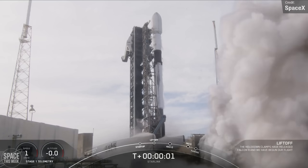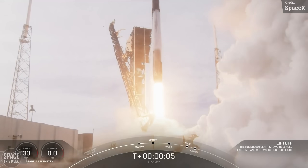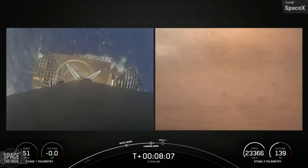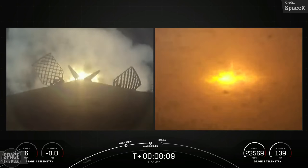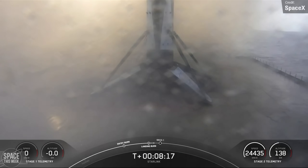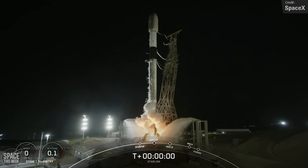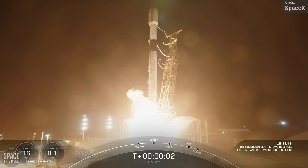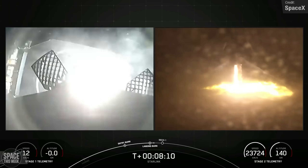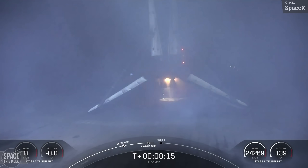Thursday saw Falcon 9 carry 23 Starlink satellites to Shell 6 from Cape Canaveral Pad 40, and after stage separation the first stage booster landed on the Just Read the Instructions drone ship in the Atlantic Ocean, wrapping up its third flight having previously supported Crew 9 and one other Starlink mission. Falcon 9 also launched on Saturday from Vandenberg carrying 20 Starlink satellites to Shell 9, with the rocket's first stage successfully landing on the Of Course I Still Love You drone ship in the Pacific Ocean, completing this booster's 11th overall flight.